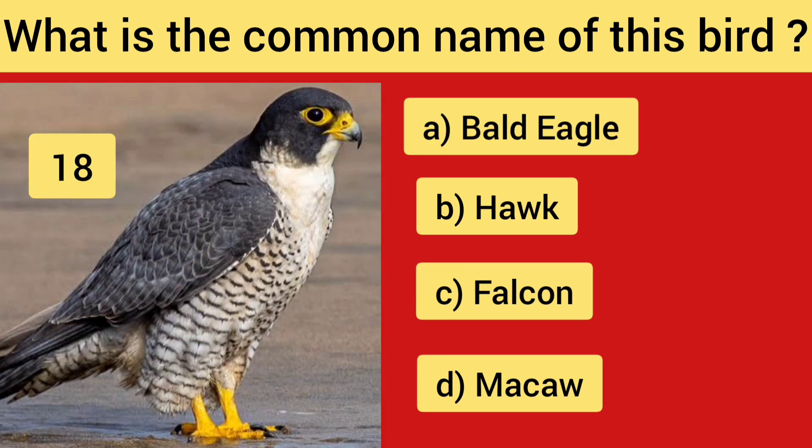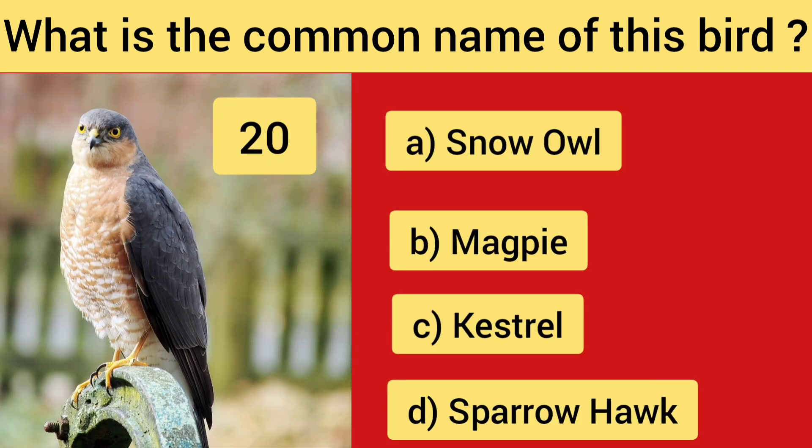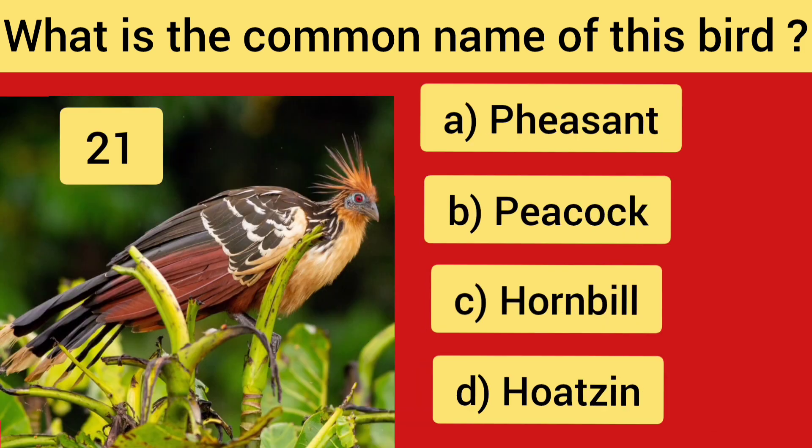Question No. 17 — Robin. Question No. 18 — Falcon. Question No. 19 — the right answer is Option A, Kingfisher. Question No. 20 — the right answer is Option C, Sparrowhawk. Question No. 21.